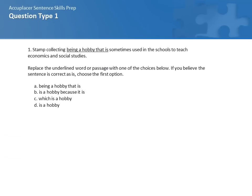Let's work through this first example. After I read the question, you can hit the pause button if you like and answer the question on your own. Then go ahead and play to hear my explanation of which is the right answer and why the other answers aren't correct.